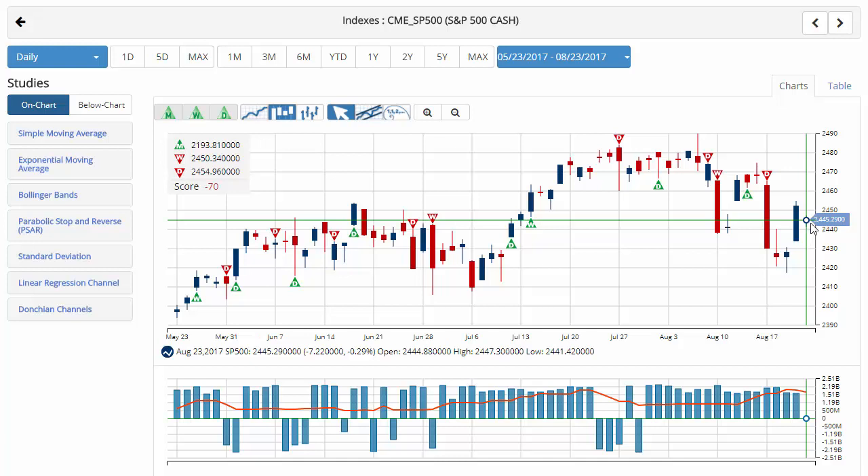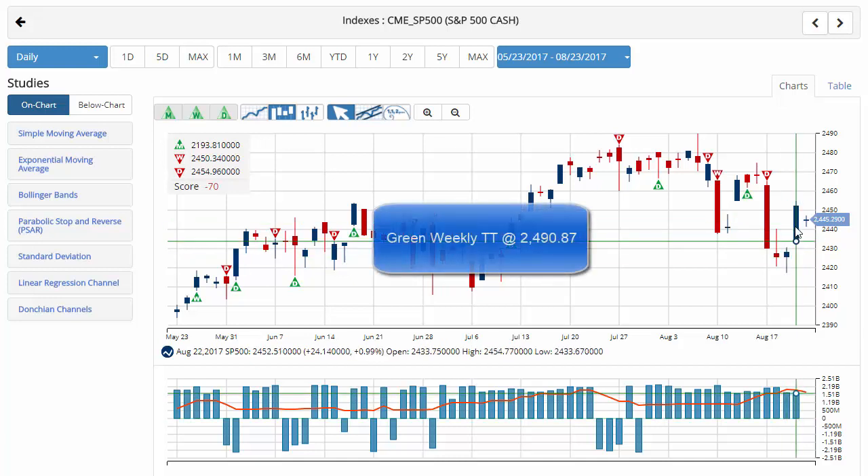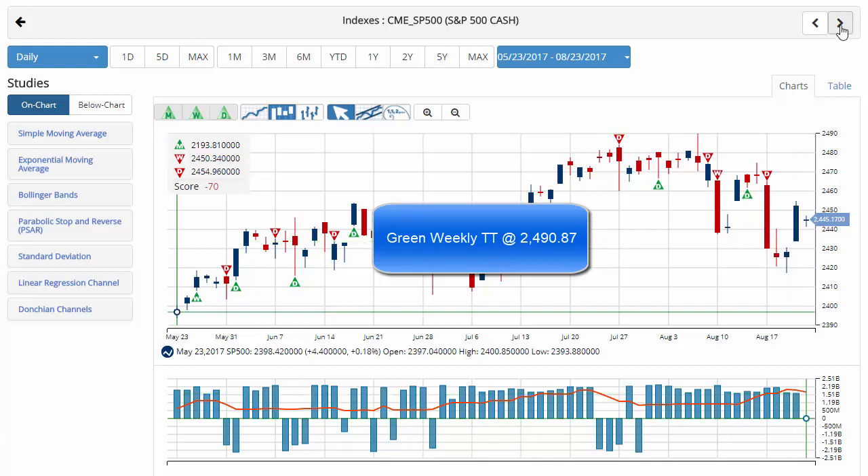We'll start with the S&P 500, currently trading at 2,445.29, where the chart now has a score of negative 70, with a green monthly and a red weekly trade triangle, indicating a sidelines position. Currently down about three-tenths of a percent off the lows this morning after the big gain of almost 1% yesterday. Key level to watch should be 2,490.87 — a move above that level would issue a green weekly trade triangle, indicating a move to a long position for the S&P 500.